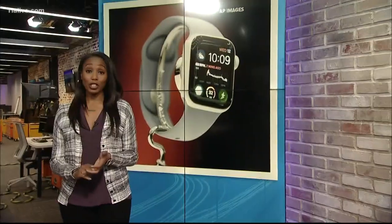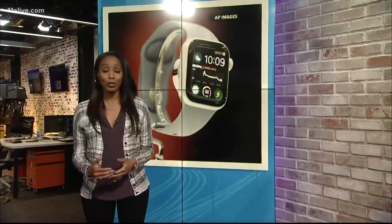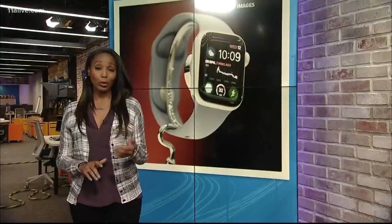Well, it's a feature that's called Fall Detection. It's available on the Apple Watch Series 4 or later, but you have to enable it on your phone. Once it detects a hard fall, it flashes an alert, and if there's no movement for a minute, the watch will automatically dial 911 and send your location.